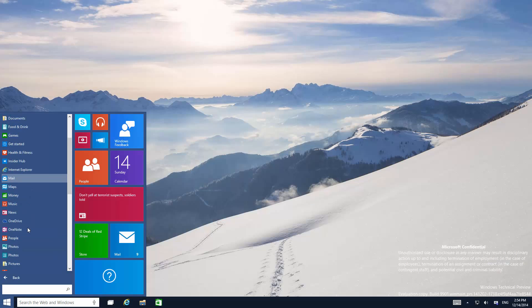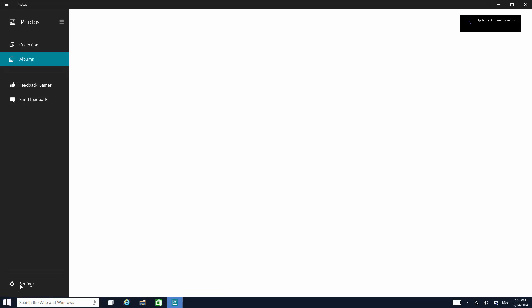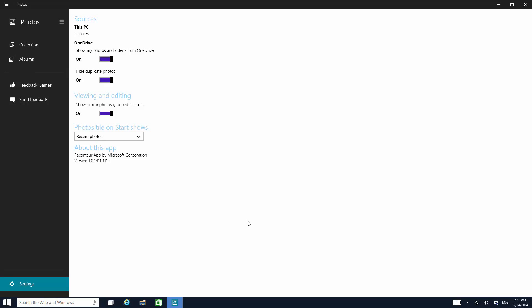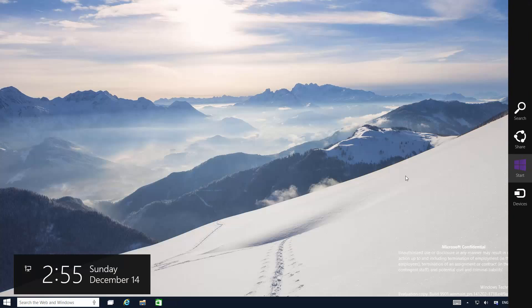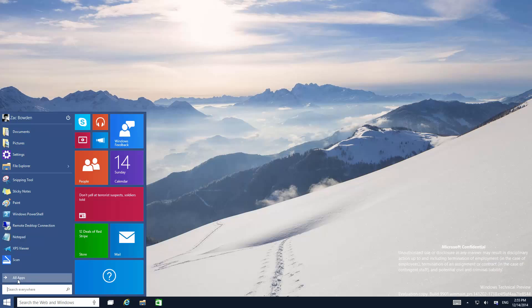We also have a new Photos app, which is very nice. These new sidebars within the modern UI are apparent quite a lot throughout. This will actually load my OneDrive — here are a bunch of albums. You can press this to go in and out, although it doesn't seem to work. Settings are now embedded into the modern UI apps instead of being in the charms bar — in fact the settings charm is gone from the charms bar.